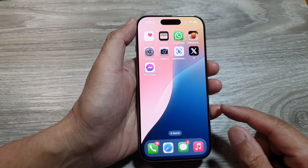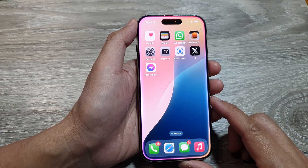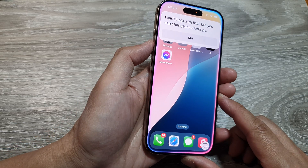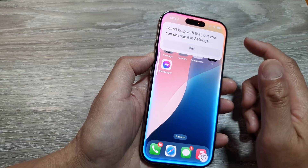The first thing you want to do is check Siri volume. Activate Siri by saying 'Hey Siri,' and then when you see Siri appear, just press the volume up button.